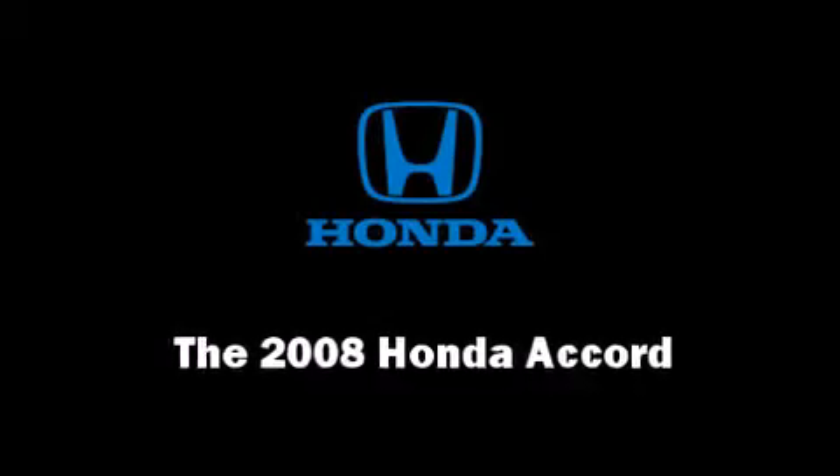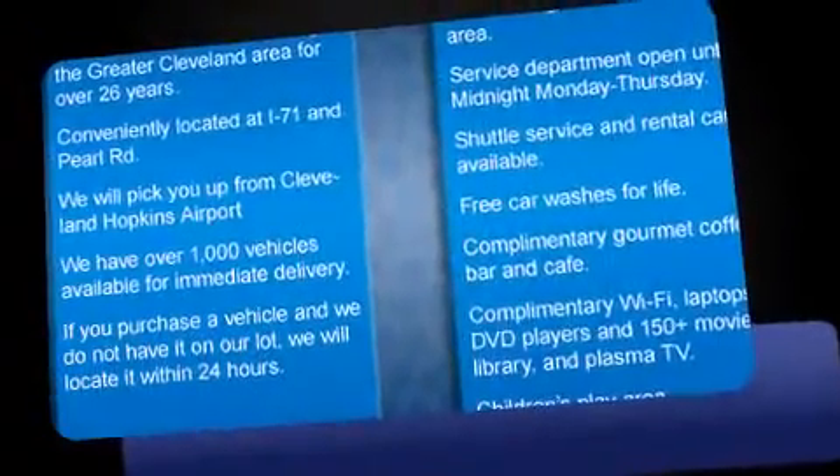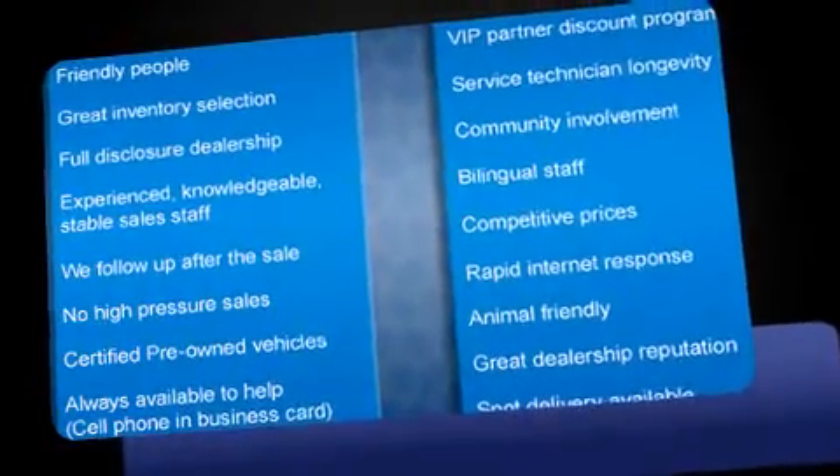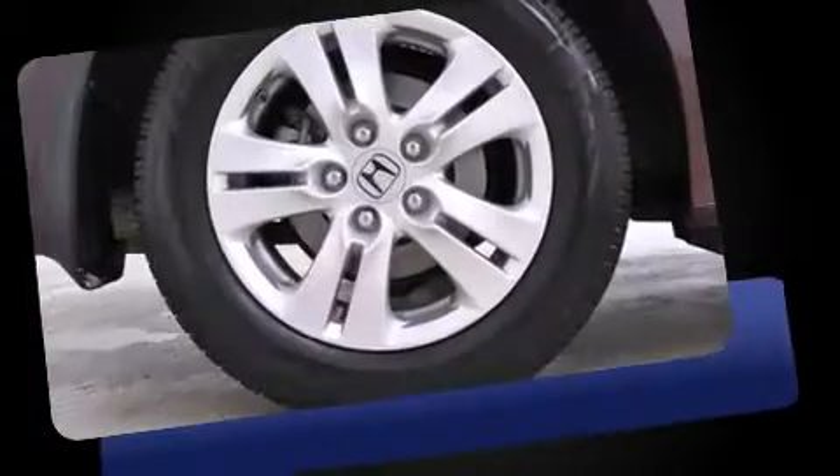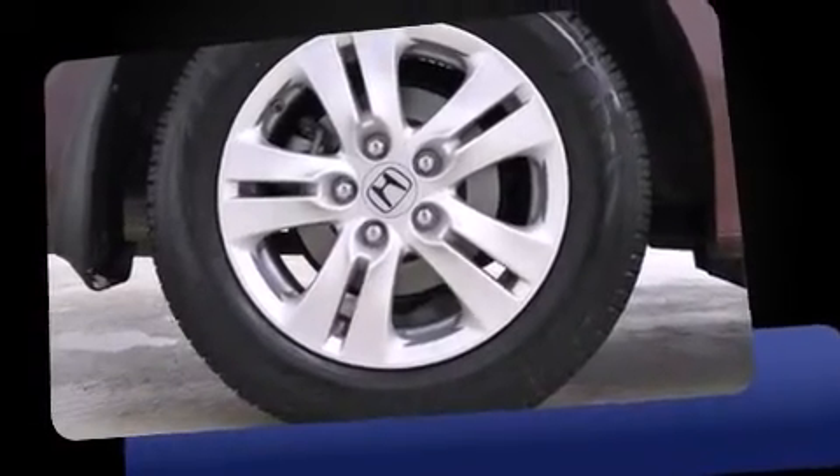Climb inside the 2008 Honda Accord. This four-door, five-passenger sedan still has fewer than 30,000 miles. Smooth gear shifts are achieved thanks to the efficient four-cylinder engine. And for added security, dynamic stability control supplements the drivetrain.